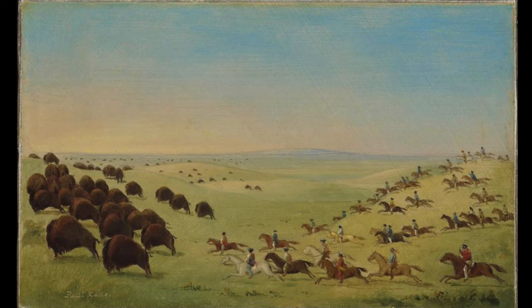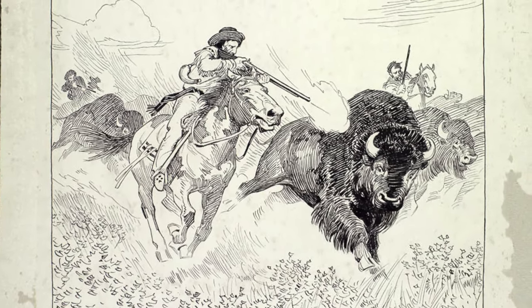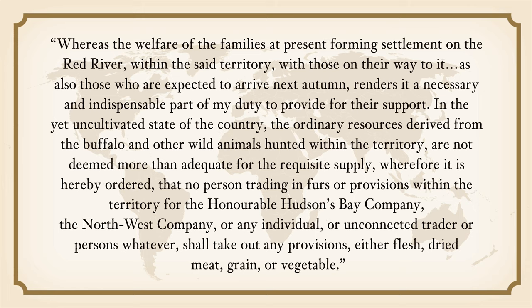Instead of driving bison off cliffs or into enclosures, the Métis used horses and firearms. The NWC had a close relationship with the Métis, who supplied a large percentage of the NWC's pemmican. Selkirk hired Miles McDonough as the first governor of the Red River colony and sent about 300 settlers from 1812 to 1814. However, the settlers had difficulty sustaining themselves as drought, floods, and grasshoppers caused crop failure. On January 8, 1814, the governor issued the Pemmican Proclamation, which forbade the export of any food supplies including pemmican from the Red River colony for a year.